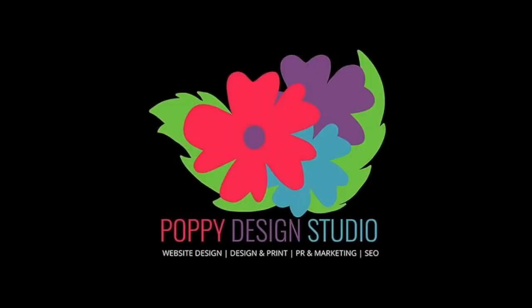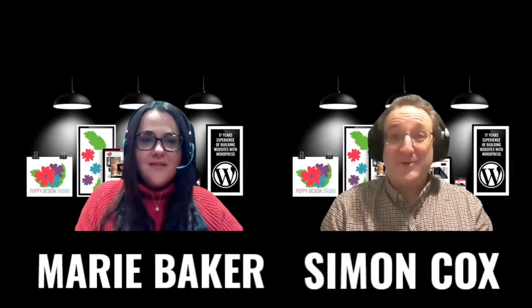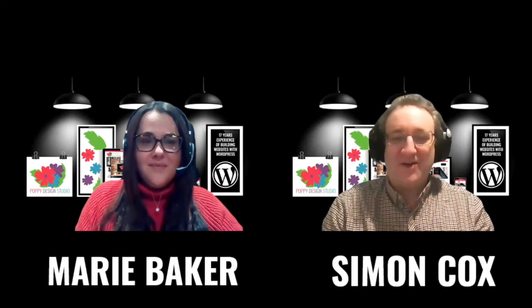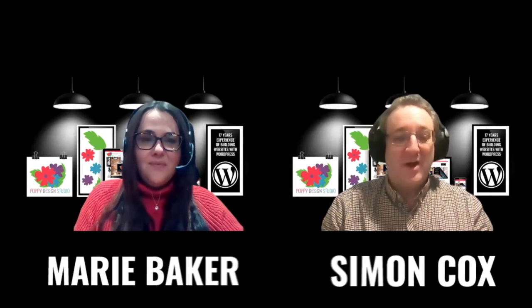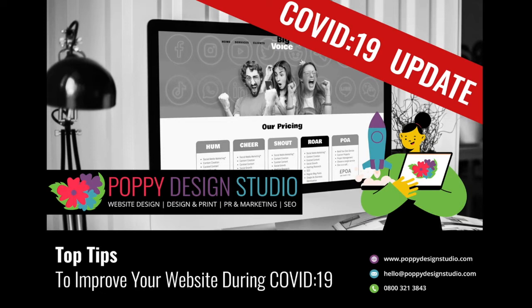Welcome to the webinar today. I'm Simon Cox, Marketing Manager at Poppy Design Studio. Thank you for the opportunity of being involved with the Business Festival. I'm going to introduce you to our Head Designer and Director, Marie Baker, who's going to be talking through some top tips for what you can do with your website during this period. It's all about a lockdown and not a shutdown.